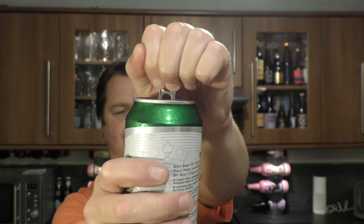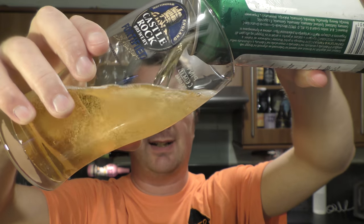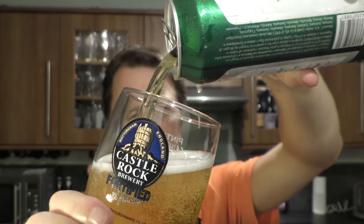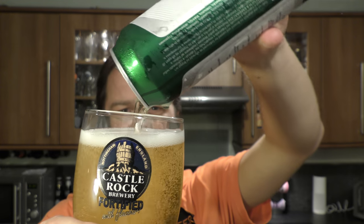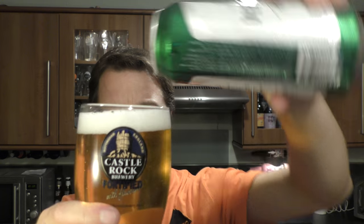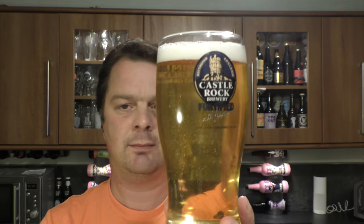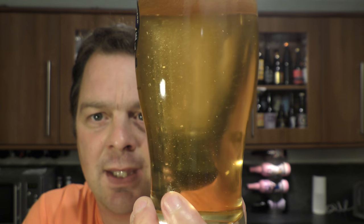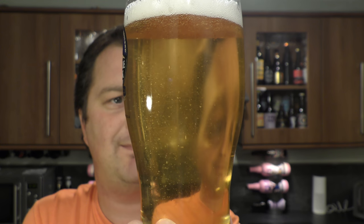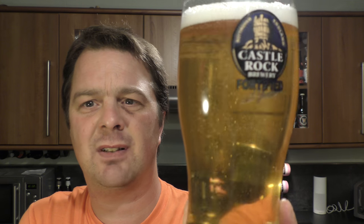Let's get it out into a glass and see what we get. There's a bit of hiss on the can opening. Just gonna use a regular lager glass for this — a Castle Rock glass I haven't used in years. A weirdly bottle-conditioned, can-conditioned, unfiltered Pilsner.